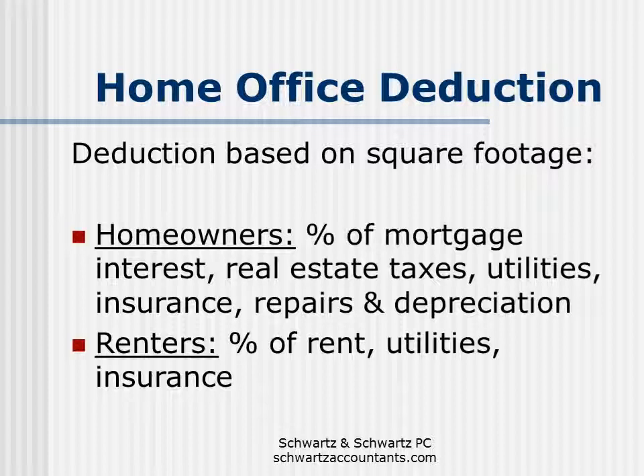If you do qualify to claim a home office, how do you calculate the deduction? The deduction is based on square footage. You figure out the square footage of the home office, divide that by the square footage of your total home, and that percentage is the percentage of expenses you can claim. If you're a homeowner, you'll claim that percentage of your mortgage interest and real estate taxes, plus utilities, insurance, repairs and maintenance, and you also get to depreciate a portion of the home based on the home's original cost plus improvements. If you're a renter, the home office deduction is great because rent isn't otherwise deductible on your federal tax return — so you'll claim a portion of your rent, utilities, and renter's insurance.